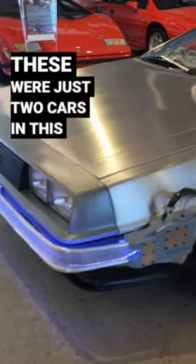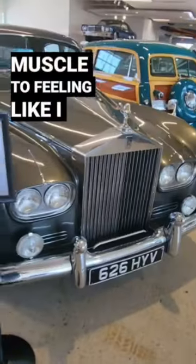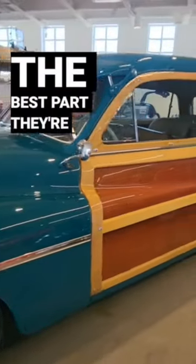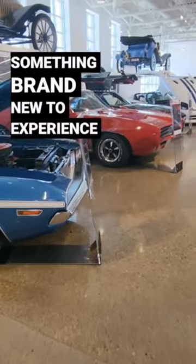These were just two cars in this nearly 110 vehicle collection that caught my eye — from American muscle to feeling like I was in a Grey Poupon commercial. Each automobile made me feel something. The best part: they're changed out every few weeks, so there's always something brand new to experience.